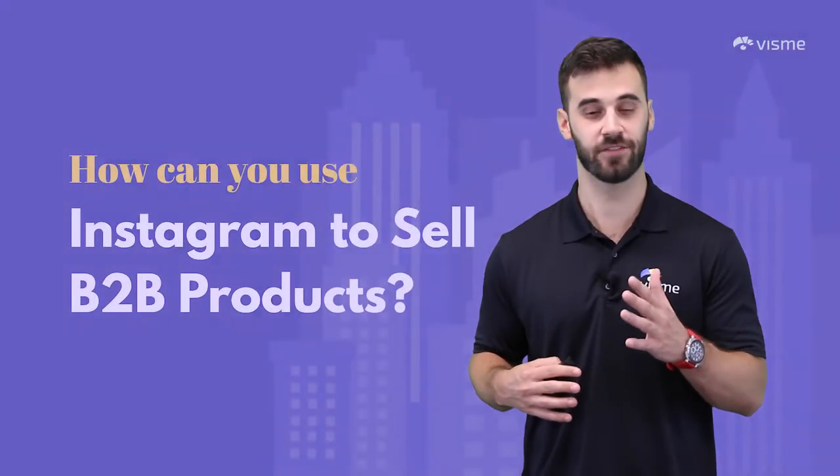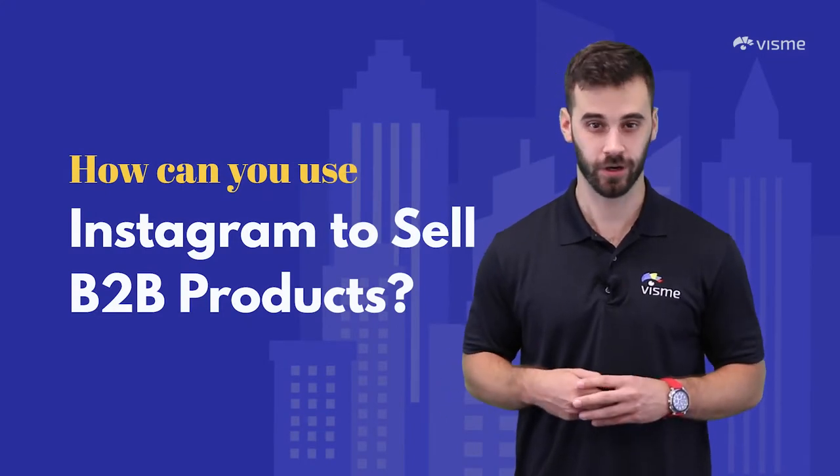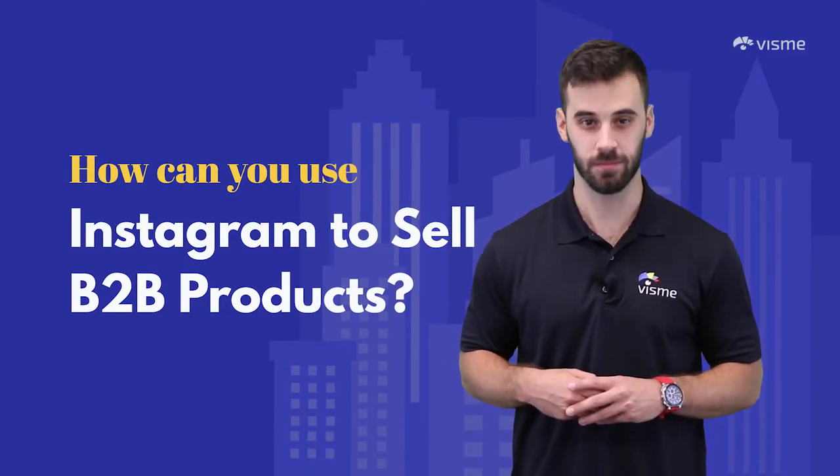Let's hop into the seven different ways your new business account can help your company reach new heights in B2B sales.